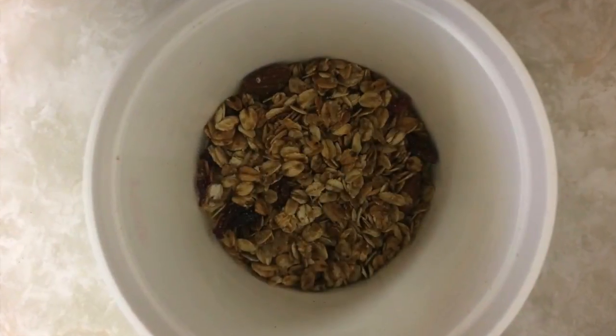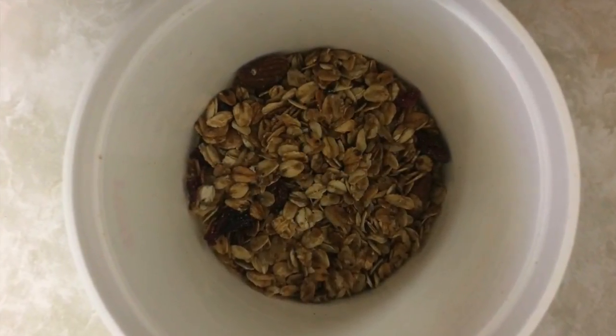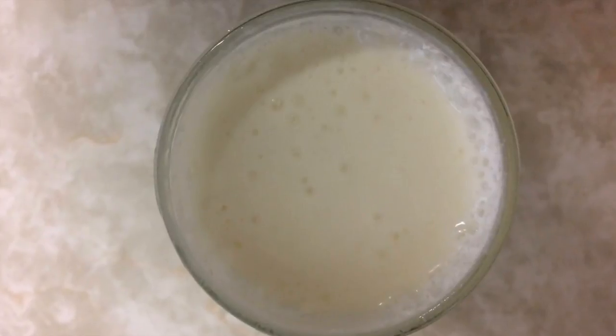Hey everyone, this is Judy from Happy Holistics and today we're going to be doing a simple, easy snack that you can do in under a minute. You're going to need some granola — it can be store-bought or homemade. You'll also need kefir.